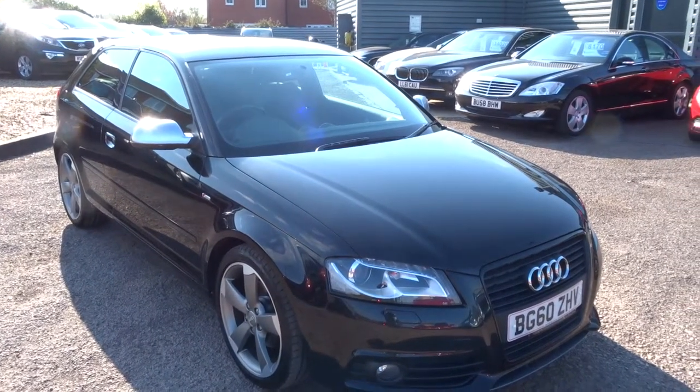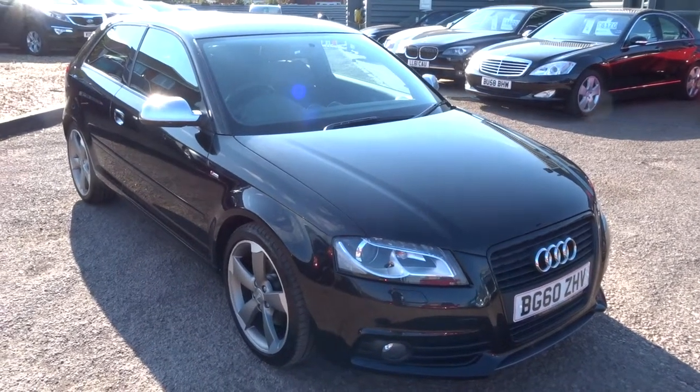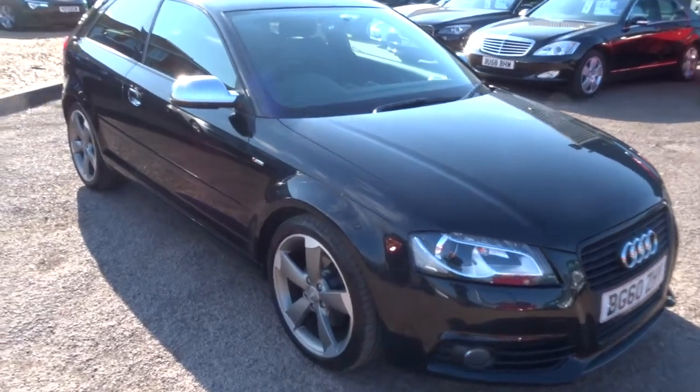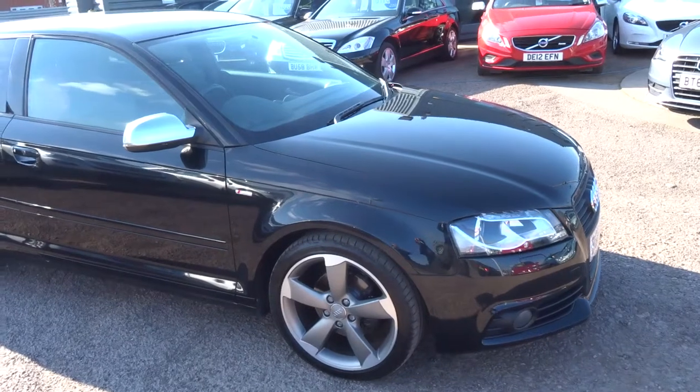Hi, welcome to Country Car. My name is Kevin. I'd just like to show you one of our new arrivals. It's an Audi A3, 2 litre TDI diesel.